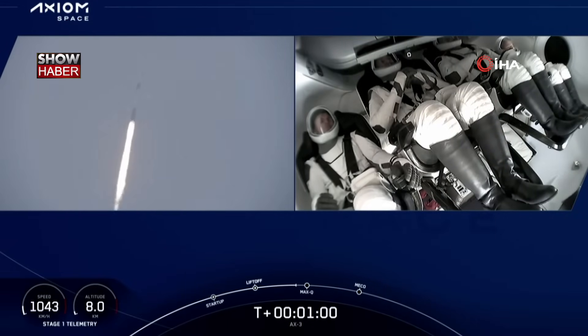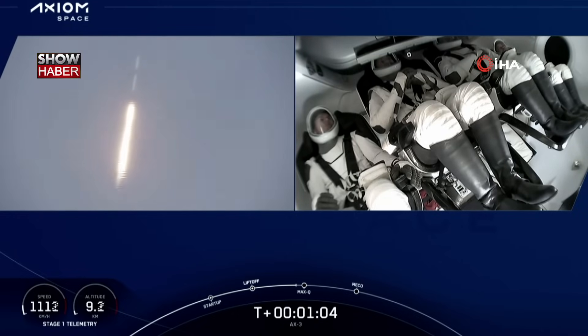Falcon 9's engines are throttling down to help us pass through the period of maximum dynamic pressure during ascent. Max Q. Falcon 9 is supersonic, going faster than the speed of sound.